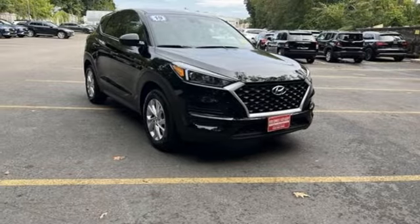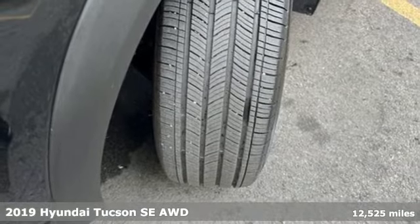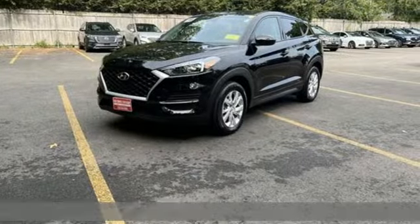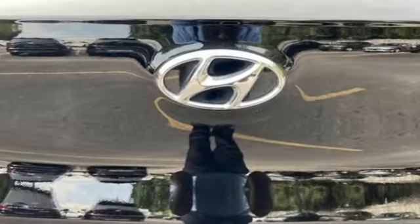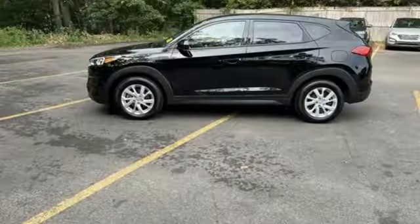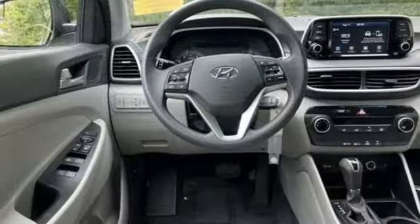It's a 2019 Hyundai Tucson — ambitiously practical and obviously stylish, the everyday solution for driving every day. It comes with all the amenities you need: inline four-cylinder engine, manual tilting steering column, external memory control, and manual telescoping steering column.